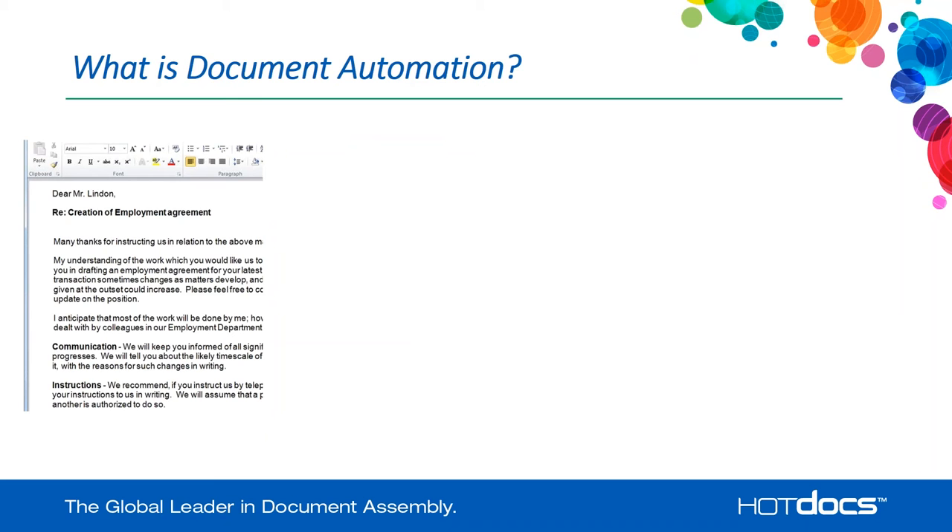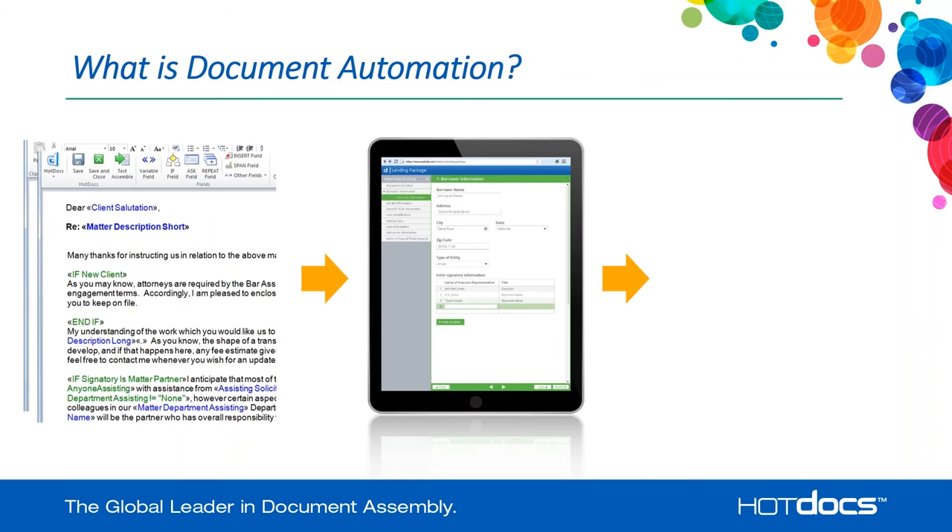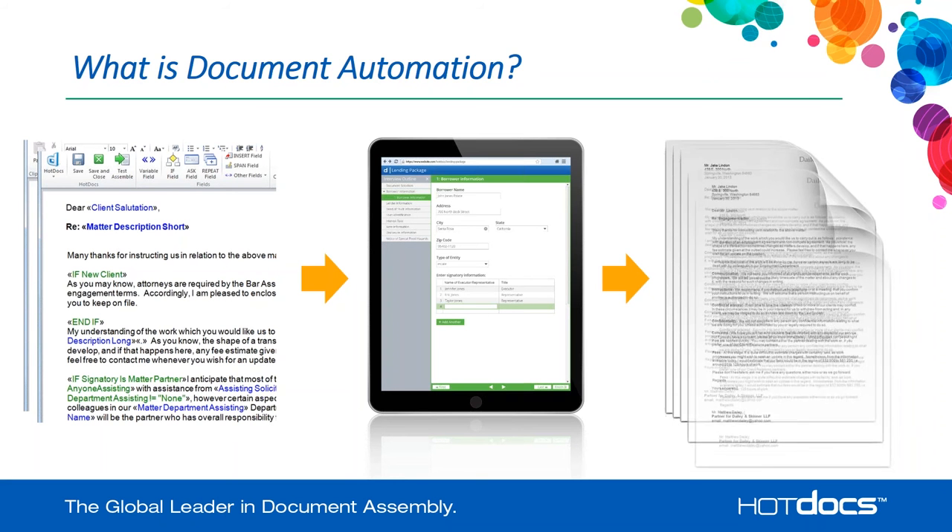What is document automation? Document automation is the process that allows you to take a document that you use within your business and turn it into a template. You're able to use HotDocs tools to create a template from your document, and that template would contain fields, conditional logic, and other things that would drive a document creation process. From a user perspective, the user would see an interview process — a question and answering session — and the user would simply answer questions, and those answers would be used along with the template to generate output documents.